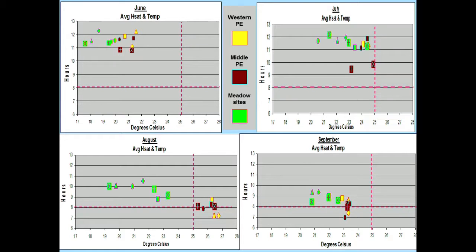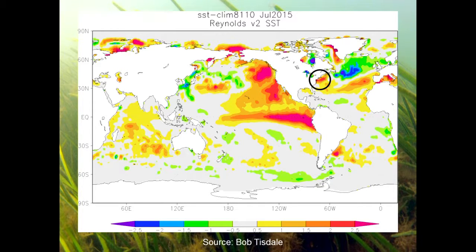Unfortunately, seawater temperatures are increasing. We happen to be in a zone where we're seeing greater-than-average increases in temperature. That's not going to change anytime soon — so that's a problem.